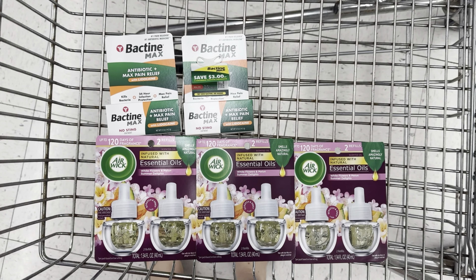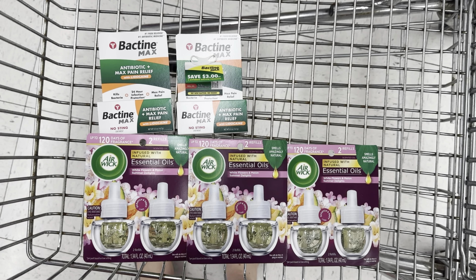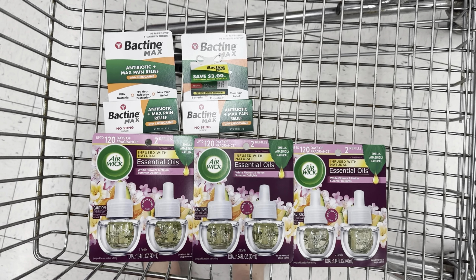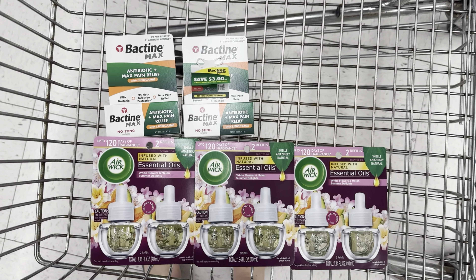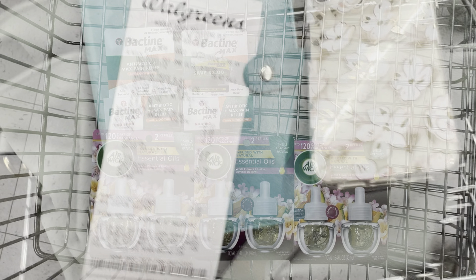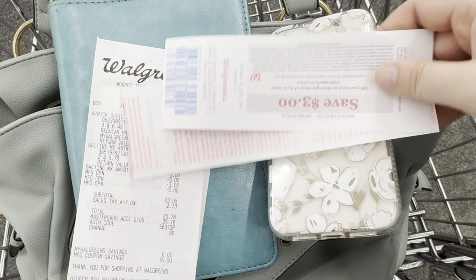This is everything in my first Walgreens transaction. The total before any coupons is $39.05. We have that $3 paper coupon, lowering our out-of-pocket cost to $36.05. I'm going to use register rewards to lower down my cost further, then submit to Ibotta for $21.50 in rebates and Fetch for $3.50. We will get $8 in register rewards — $5 for the Bactine and $3 for the Airwick — and then earn my $7 in Walgreens cash for my spend booster, making this a $3.95 moneymaker.